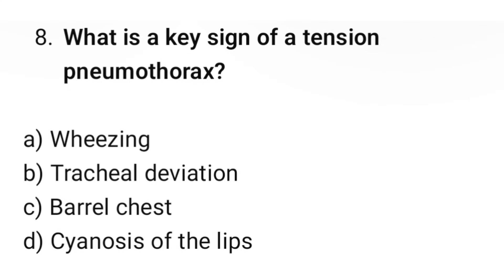Question number 8. What is a key sign of tension pneumothorax? The correct option is B: Tracheal deviation.